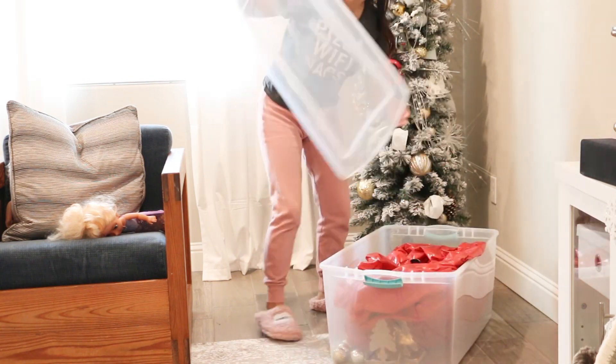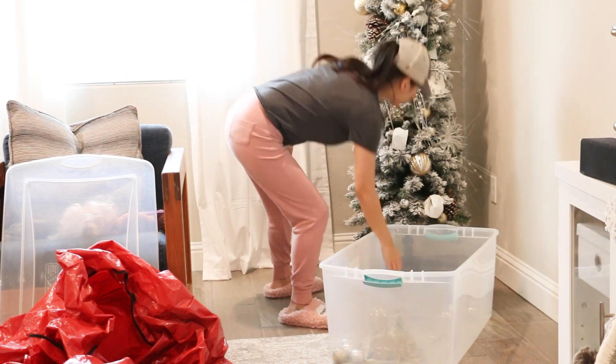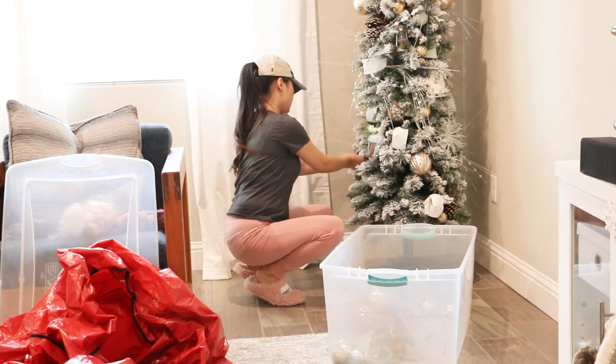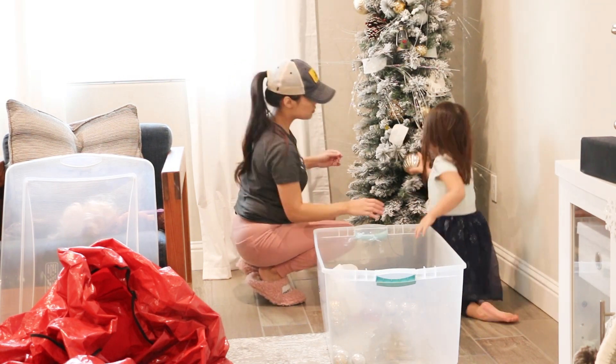Finally, I'm getting the Christmas tree taken down — it is about time! This wasn't too difficult though since the tree was quite small. I absolutely love this tree; it's super cute and I just love it.